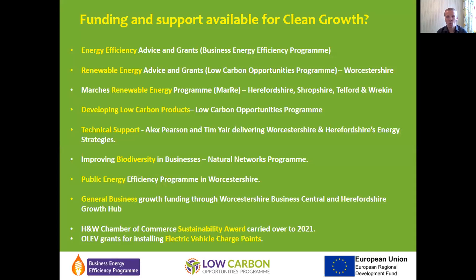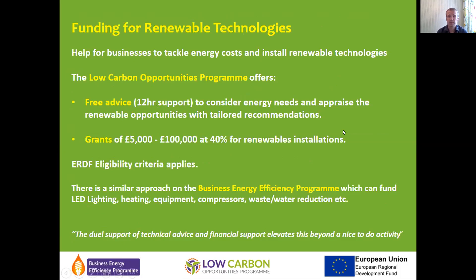It's a really good time to be involved in sustainability and clean growth. There's a lot of funding and support available in Worcestershire and the Marches, whether you're looking at energy efficiency advice, renewables, or even thinking about biodiversity in your business. There's quite an ecosystem building up in Worcestershire and Herefordshire to help businesses in this sector.